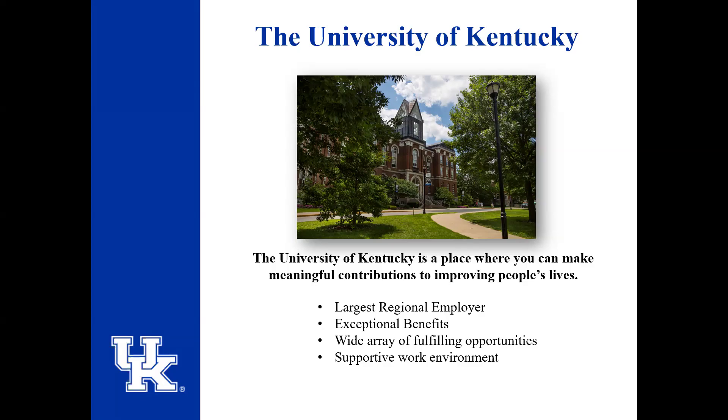STEPS is a part of the University of Kentucky team. Although STEPS does stand for Student Temporary Employment Placement Services, we do staff regular employees — not just students.